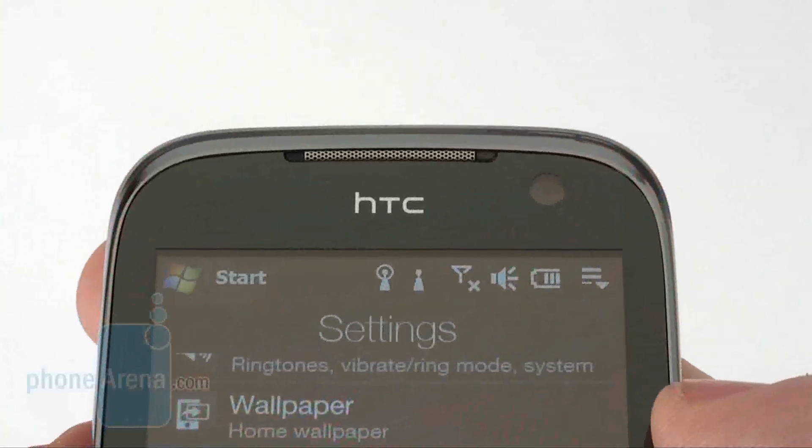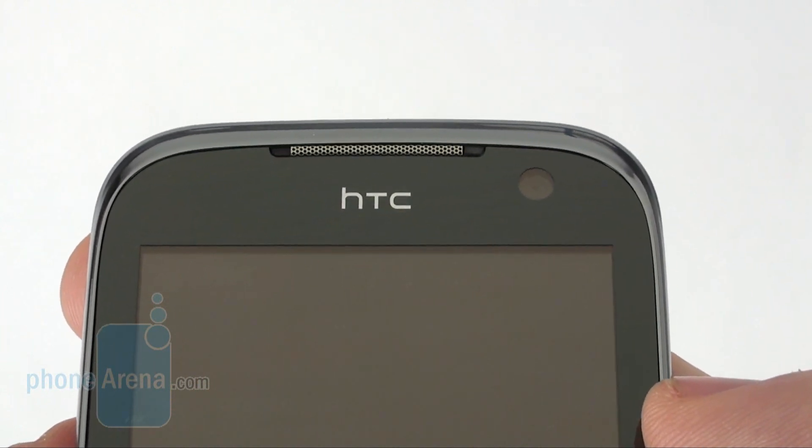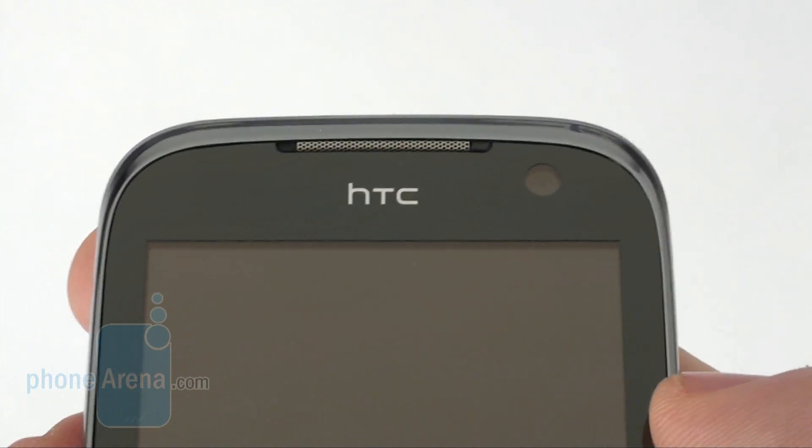The video call camera is right above the screen, with 2 LED indicators elegantly located on either side of the earpiece.